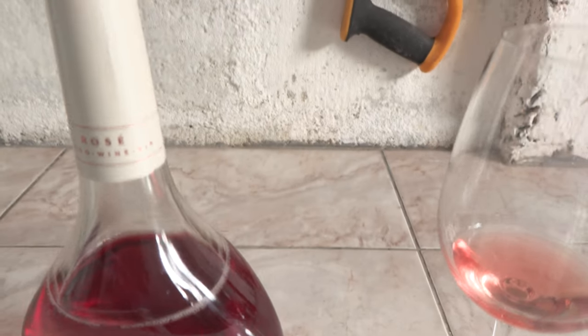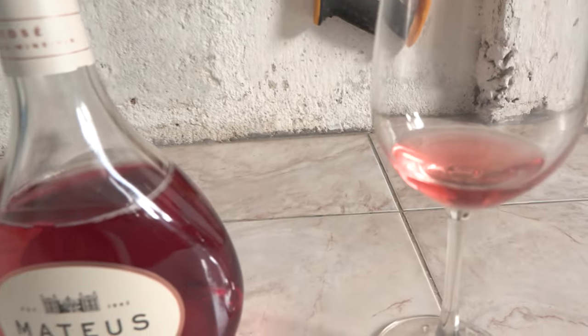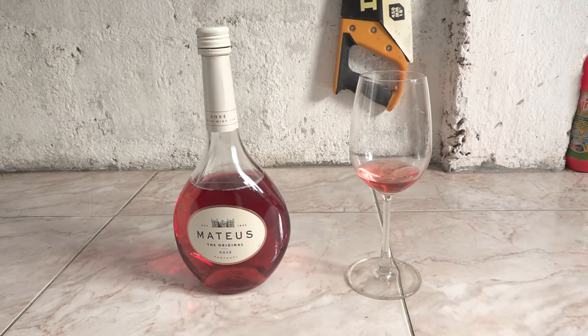So if you're looking for a budget rosé wine, this Mateus from Portugal should be up there at the top. And the bottle will look real nice on your display rack. Thanks for watching. See you later. Bye.